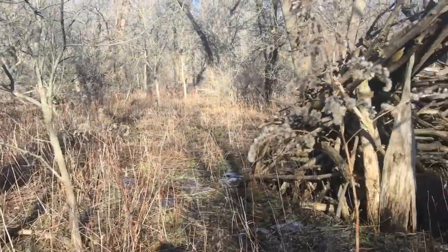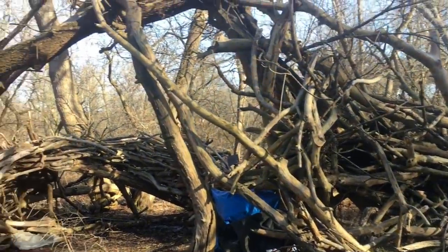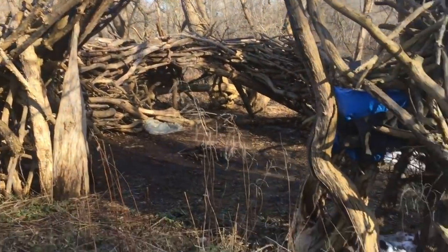Hey everybody, it's Leigh-Anne. Last winter I found this structure that has an arch right here and I made a short video.